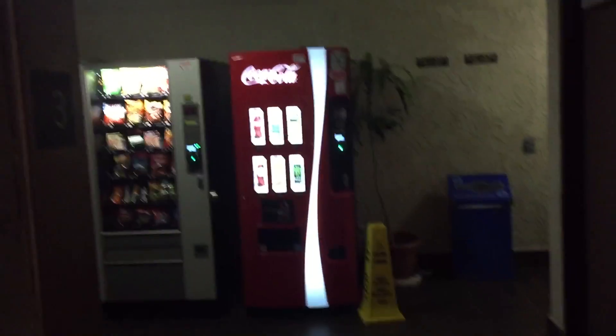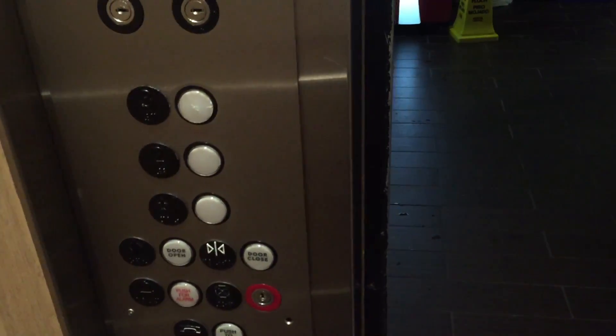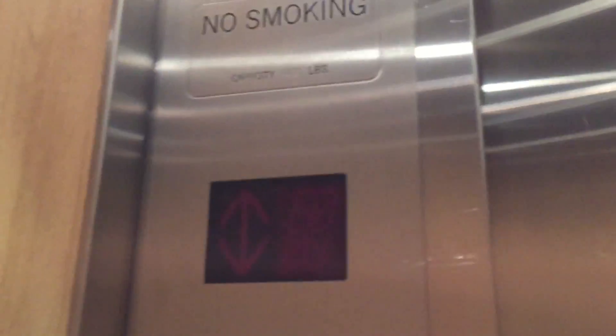Level three. Vending machines on one — let's go down to one. Here's a cam view, very nice. Basic, simple older elevator. Just takes a while to start up.